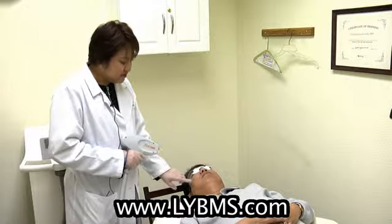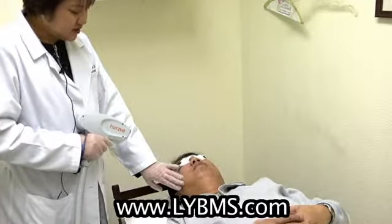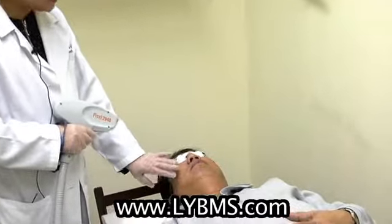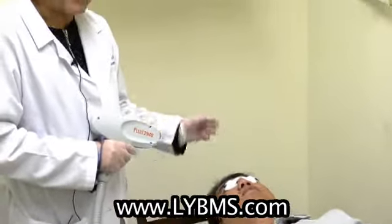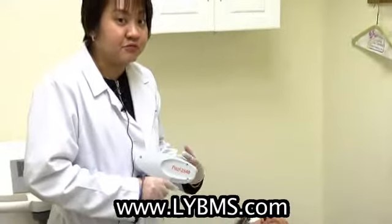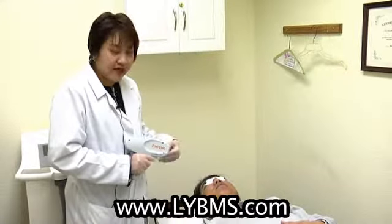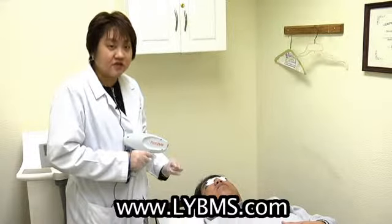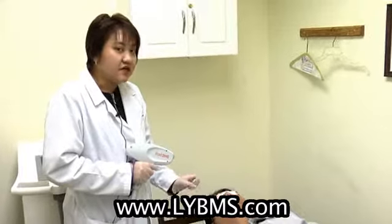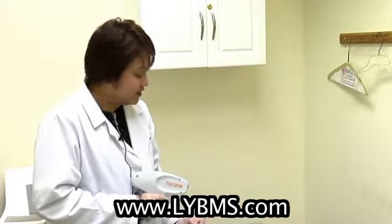It helps with blemishes, acne scars, acne, and pigmentation issues on the face. It has a downtime of about two or three days, wherein you'll feel a mild sunburn-like feeling, and you just have to put a little bit of ointment that we can give you every day to help alleviate that feeling. During the procedure, it doesn't really hurt as much — it's just like a rubber snap kind of feeling.